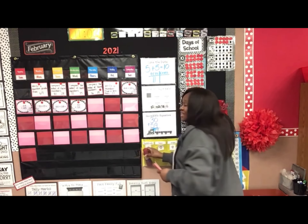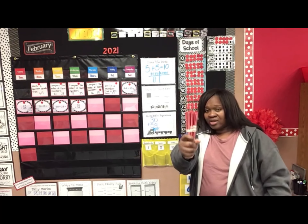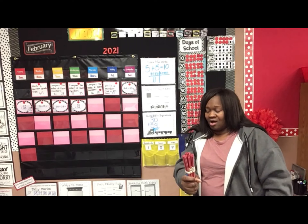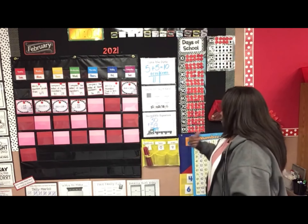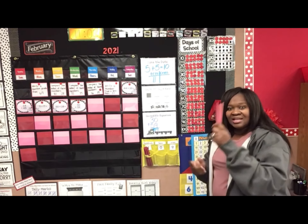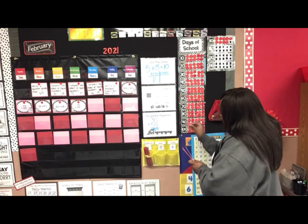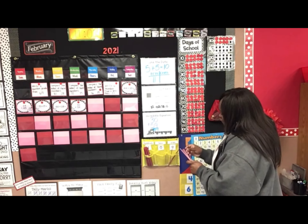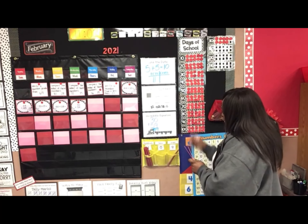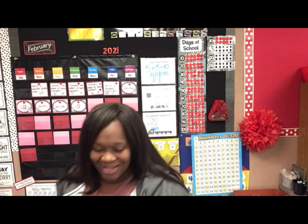Look at this — let's look at the number 109. I know that 109 has one bundle of 100 straws in the 100s pocket. We have one bundle, so that's one hundred, zero in the tens. And let's count how many are in the ones: 100, 101, 102, 103, 104, 105, 106, 107, 108, 109. You are 109 days smarter!